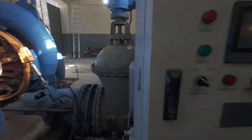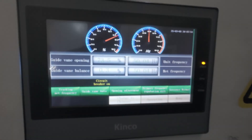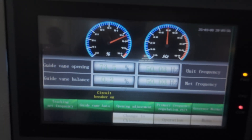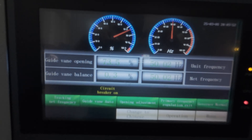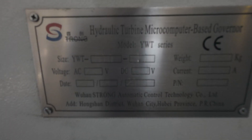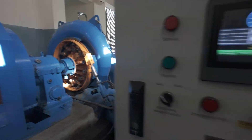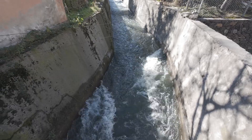The insulation is rated F, meaning it can handle serious heat. If the load suddenly drops, these turbines have a runaway speed of 1,373 RPM — a safety feature baked into the design. Plus, with an IP23 rating, they're built to withstand dust and water spray, making them perfect for this rugged environment.